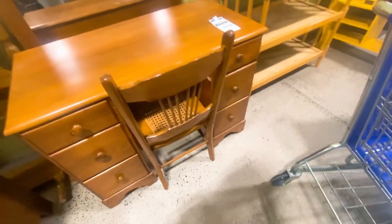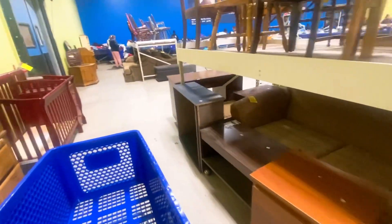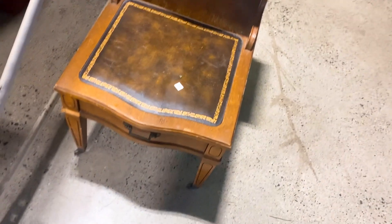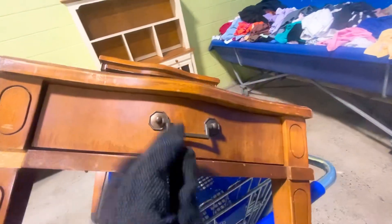Oh my gosh, it's perfect for me! I'm thinking I might get this coffee stand because it's only $1.99. I'm going to purchase this even though it's missing a part, but other than that it seems to be in great condition. I've seen these go for a lot of money because they're antique and vintage. So this is my first piece for one dollar and 99 cents.